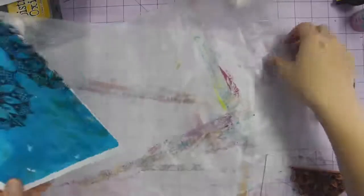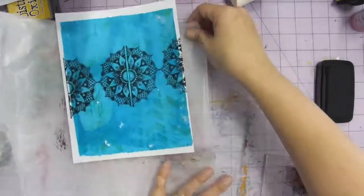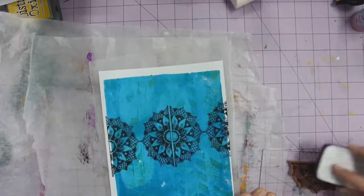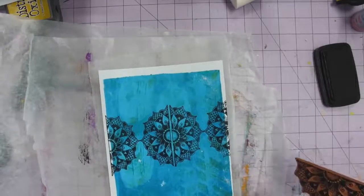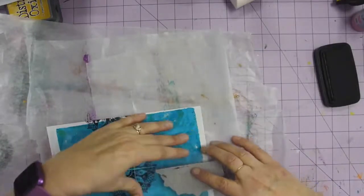I did some jelly printing last week and ended up with some fun stuff. I ended up with a few that were just meh — some ones that are great, but the meh ones I usually put aside to either re-jelly print on or do other things. And I realized these are really good examples to make with these new stamps I just got in.